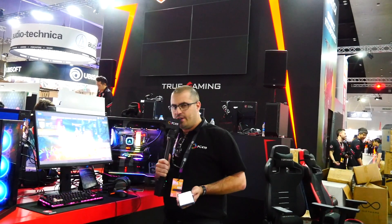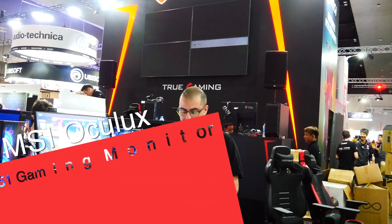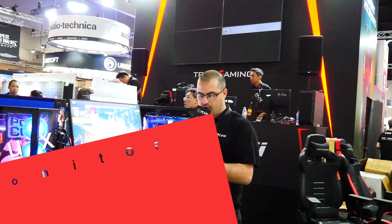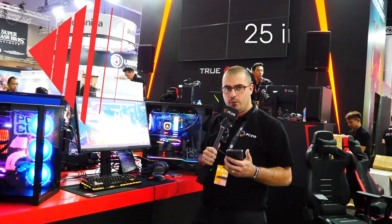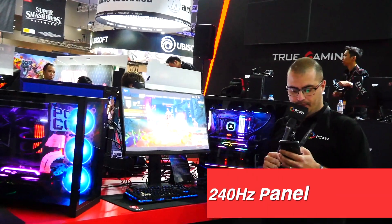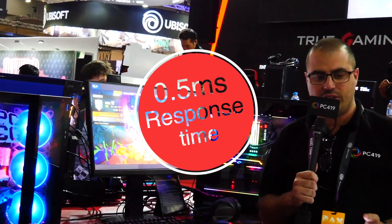So we have MSI's latest monitor, now it is focused on eSports. It is called the XG251 — it's a 25-inch monitor with a TN panel. Now what's good about this: it's a 240Hz panel and it comes with a 0.5ms response time.